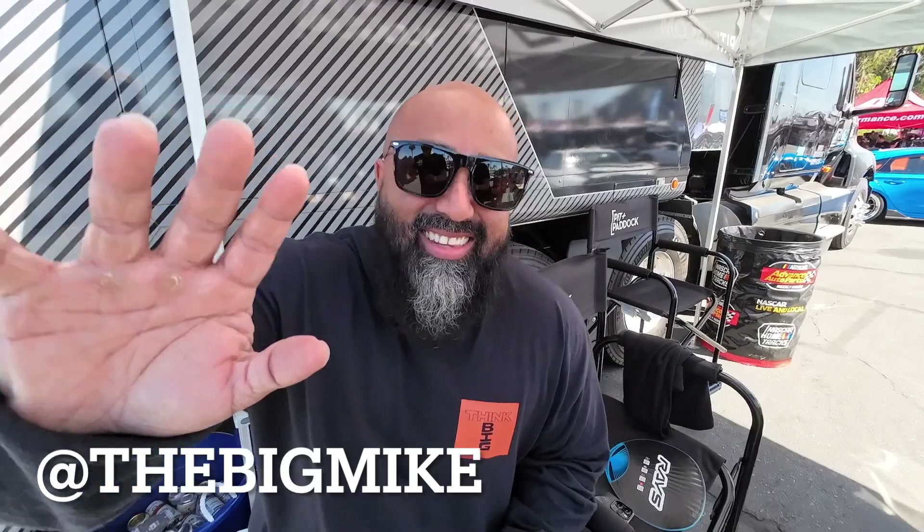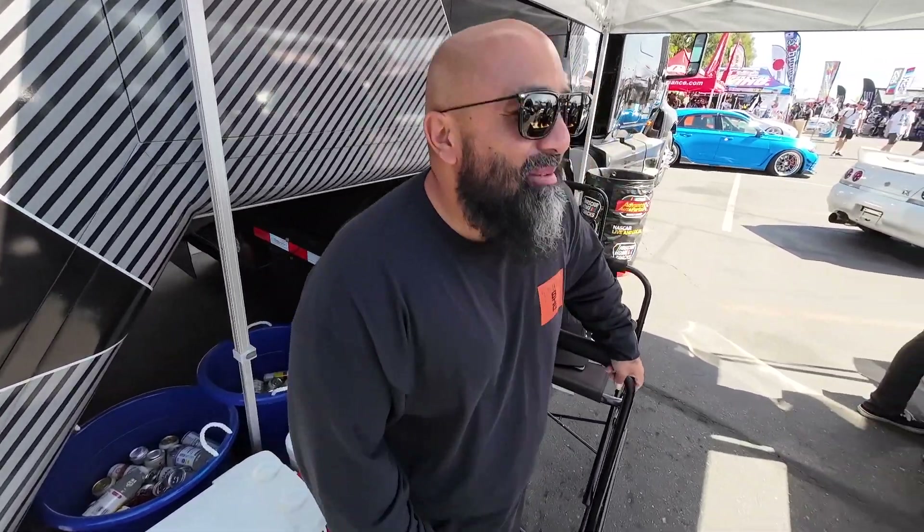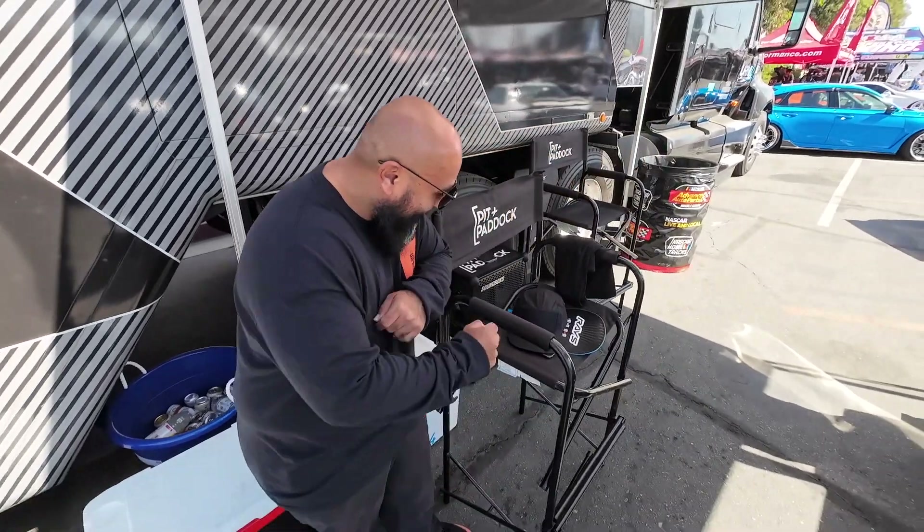Right in front of me is an industry icon, a true legend, a globe-trotting dude who is in a different country I've never heard of all the time - looking at the hottest builds in Denmark and stuff. This is Big Mike. A lot of people know him as a TV star on Richard Rawlings' Gas Monkey Garage, but he's done so much more. Definitely check out Think Big - this is the garage. He's been to the Nürburgring in Germany, the Netherlands, Belgium.